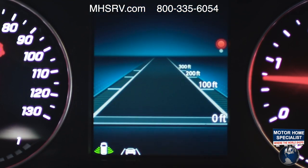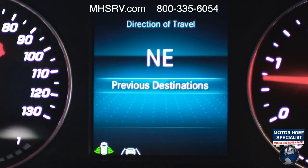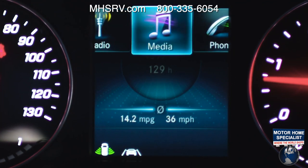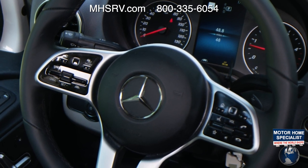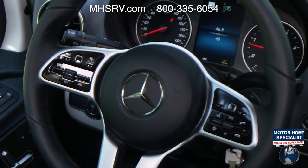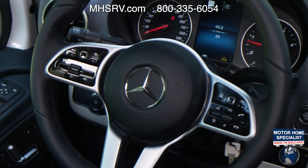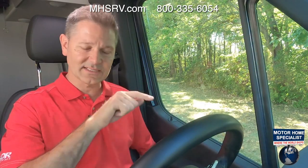You have navigation — you can pull up a navigation display in the center of your screen — along with your radio, media controls, phone controls, and a number of settings. Over here you can control your cruise control: this has adaptive cruise control, and you adjust settings with the thumb dial. You also have your resume, set, and cancel — standard cruise control options.